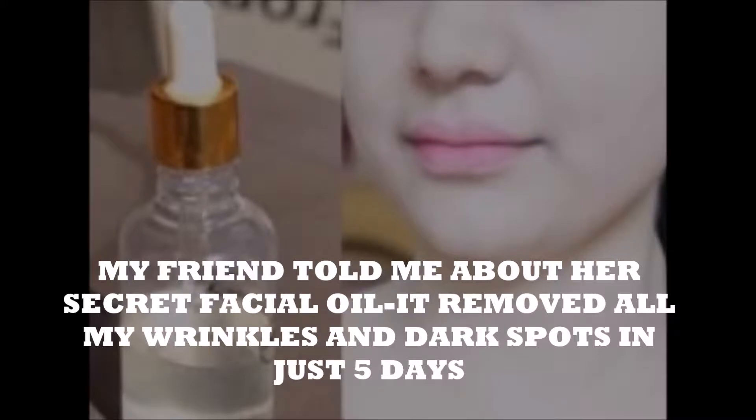My friend told me about her secret facial oil — it removed all my wrinkles and dark spots in just five days. If you have facial skin problems like wrinkles, dark spots, blemishes, etc., this natural remedy is what you need.